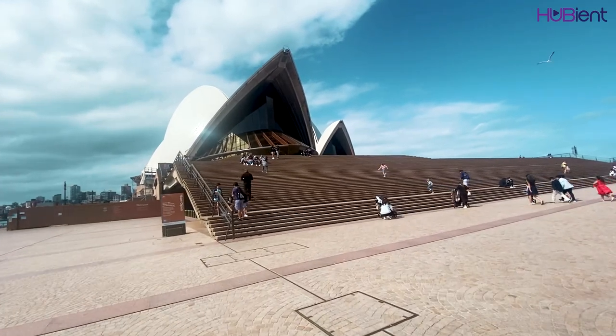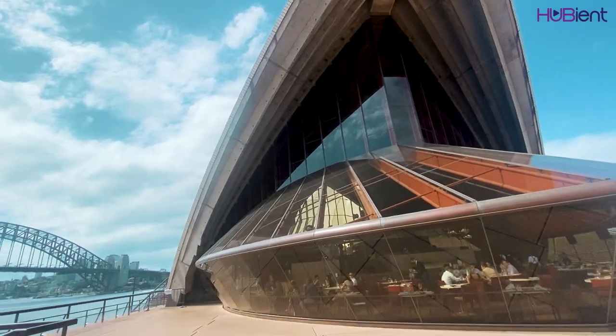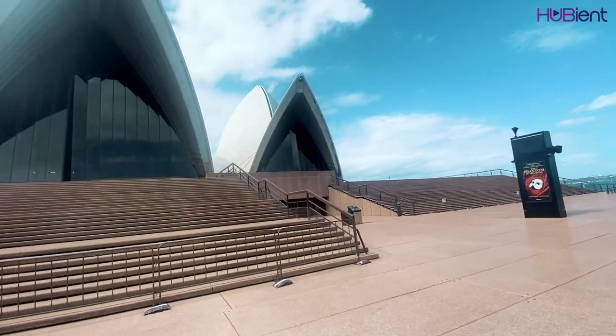I got off at Circular Quay and made my way all the way to Sydney Opera House. This location has an amazing view of Sydney Opera House and the Harbour Bridge. You can also see Luna Park as well.